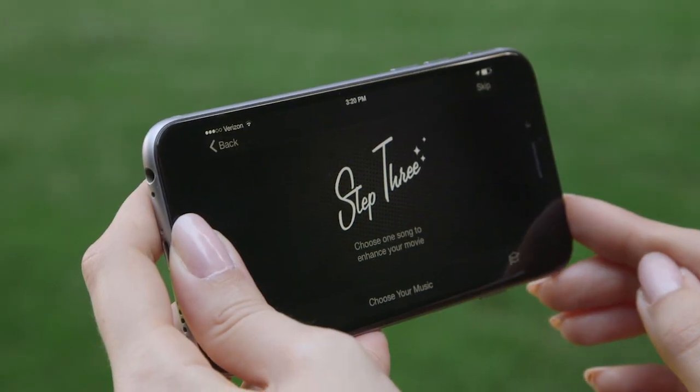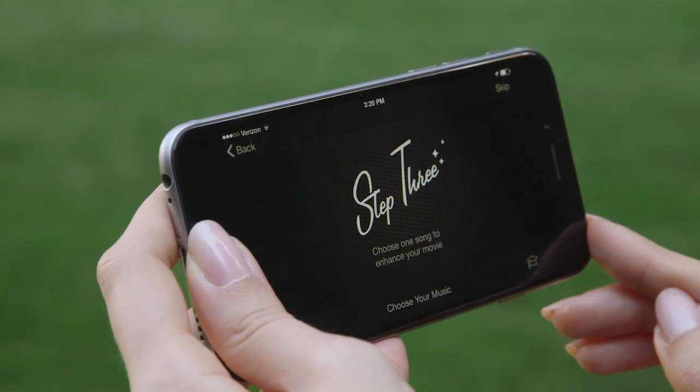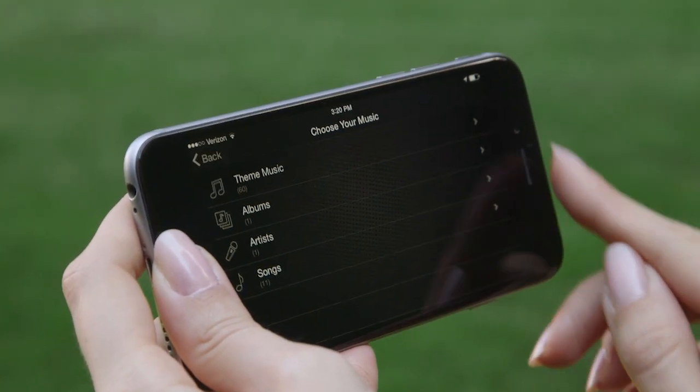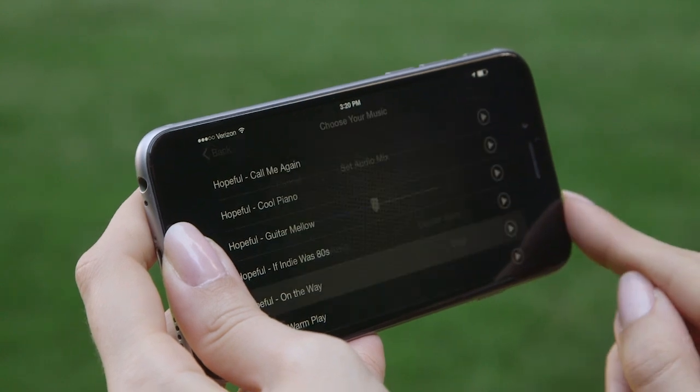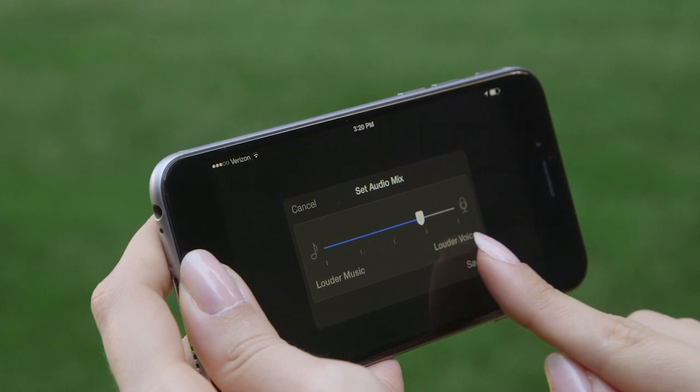Now you can add some music. You do that by accessing the fully licensed soundtrack library in Step 3. Select Choose Your Music, then Theme Music, and pick a song. Now adjust the music and voice balance. Tap Save.